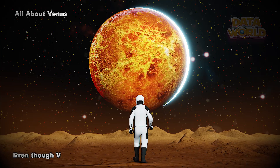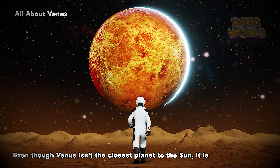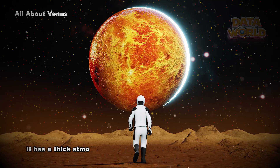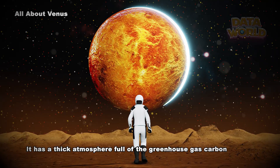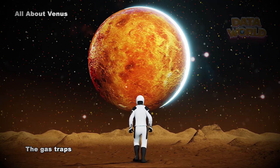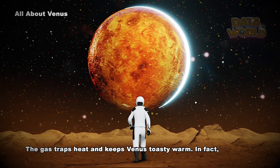All about Venus. Even though Venus isn't the closest planet to the Sun, it is still the hottest. It has a thick atmosphere full of the greenhouse gas carbon dioxide and clouds made of sulfuric acid. The gas traps heat and keeps Venus toasty warm.